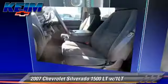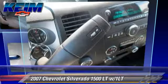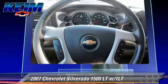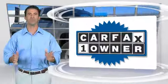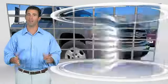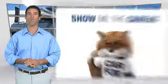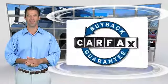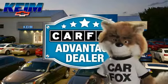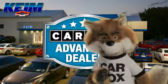Give us a call to schedule your test drive today. This is a one-owner vehicle with the Carfax Vehicle History Report. Be sure to find a complimentary copy of this report online or contact the dealership. This vehicle qualifies for the Carfax Buy-Back Guarantee. Just say show me the Carfax at Keim Chevrolet, a Carfax Advantage dealer.